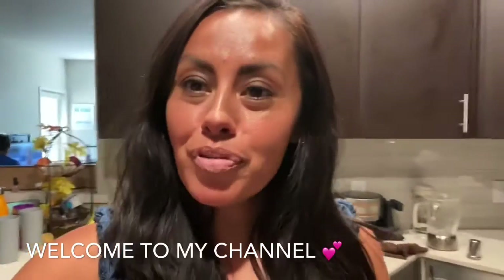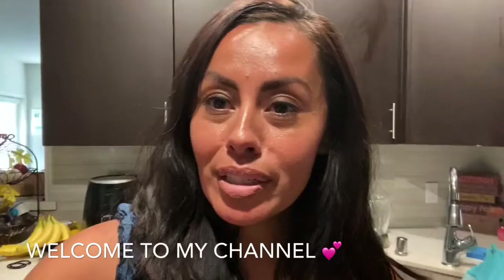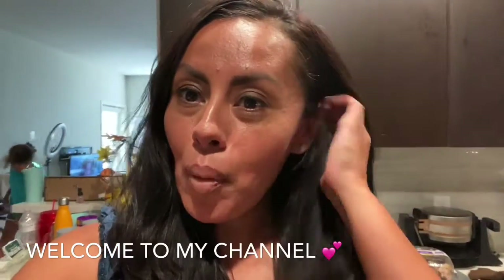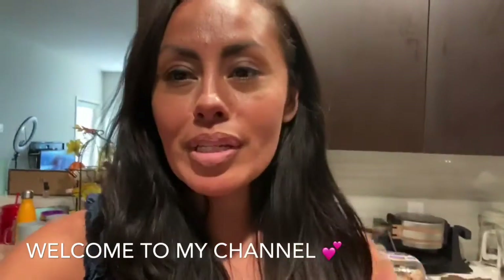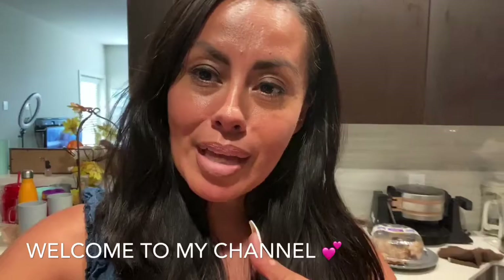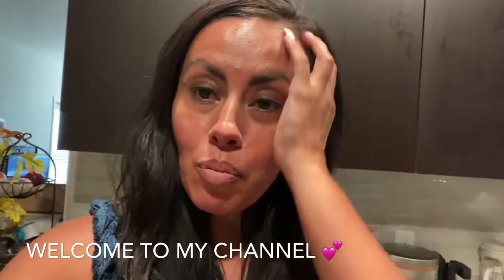Hey guys, this is your girl Joanna back with another video. How are you? I'm doing good. My kids actually started online school from home last week, so it took some adjusting. But this week was a lot better because they kind of know exactly what they need to do now. I'm just trying to balance out my business, my YouTube channels, and helping them with school.